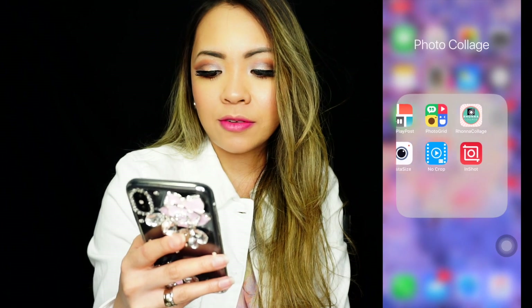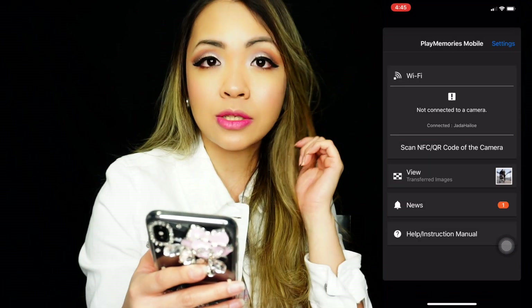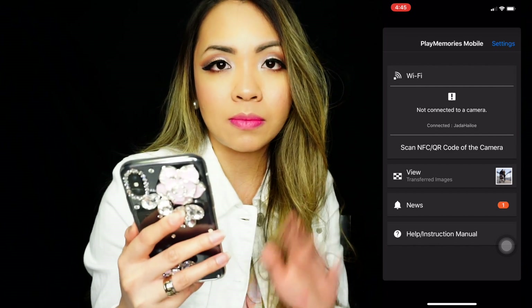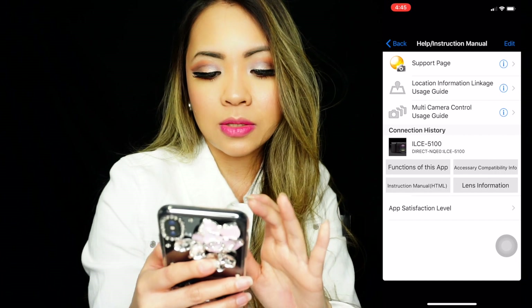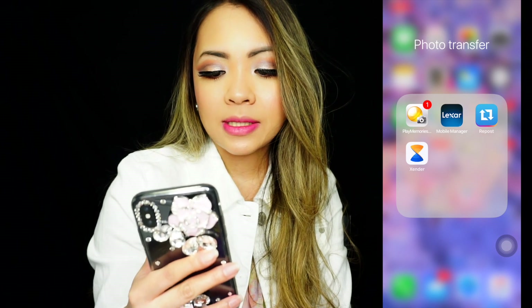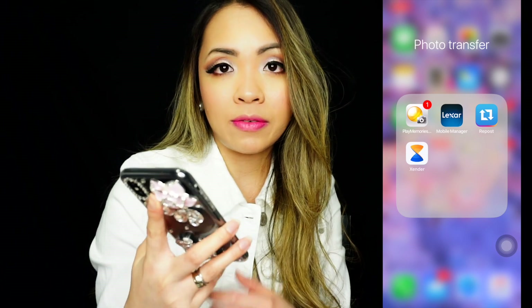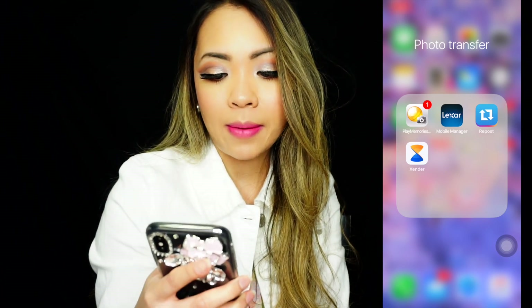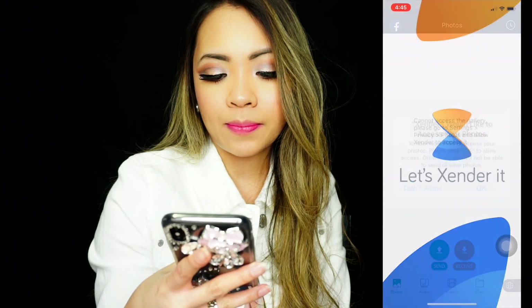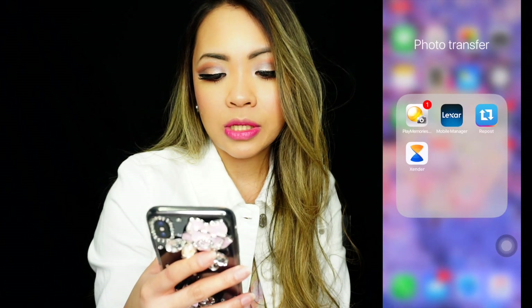Next are the photo transfer apps. Play Memories is where I transfer my photos whenever I have a shoot from my vlogging camera. I also have Mobile Manager, which is basically the USB app I use from my phone to transfer files. I have the Repost app and Sender — I usually use Sender because my husband uses an Android phone, so we use Sender to transfer photos between devices.